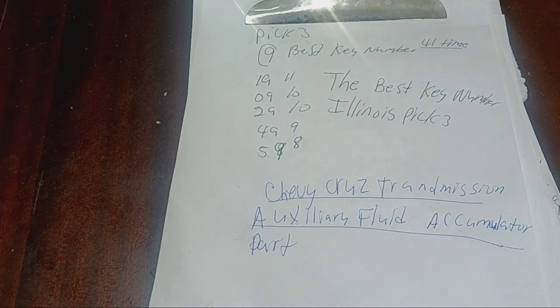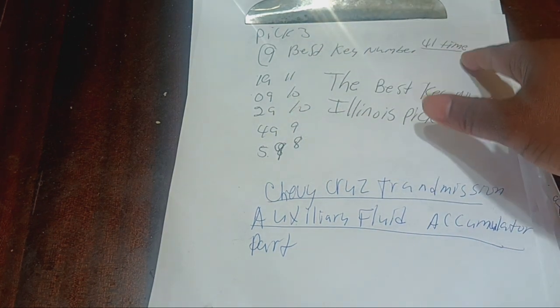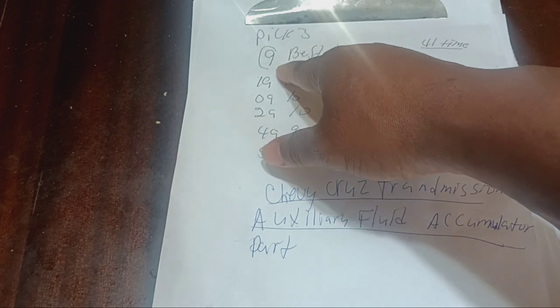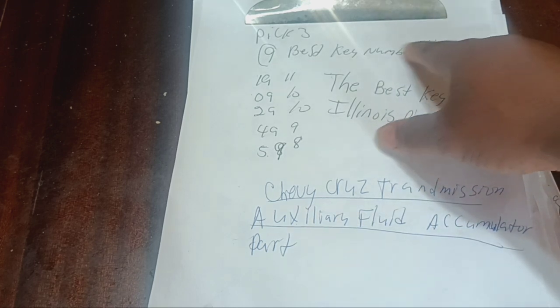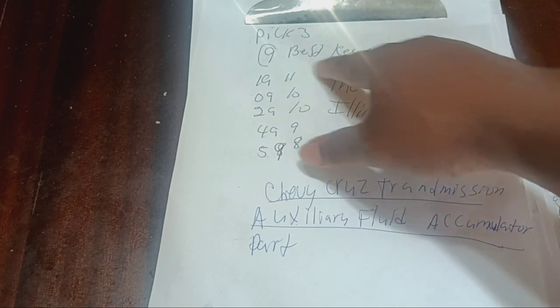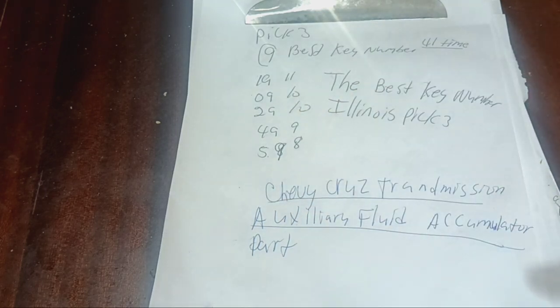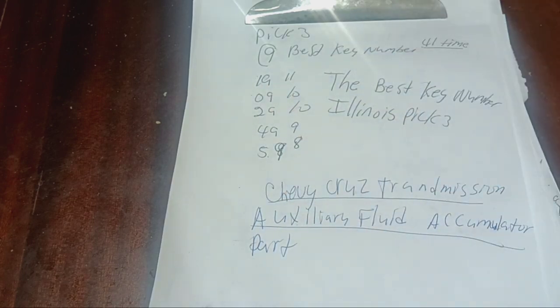Now we're going to show you the revealing of the Pick 3 numbers. The best way of doing it — you can see right now on the scale list: Pick 3. The 9 best key numbers, 41 appearances. What does that mean? 9 is the best number. It's the key number. 9 is the key number to the Pick 3 number. 9 came up 41 times. That's the reason we looked over the numbers and saw that 1-9 is a good number to use for a two-number system.